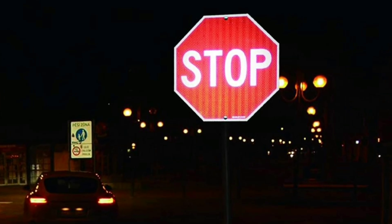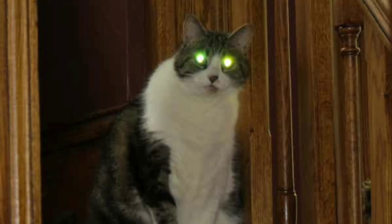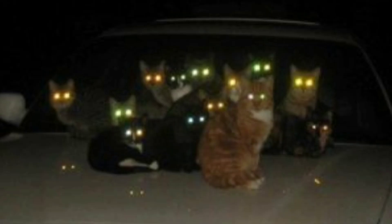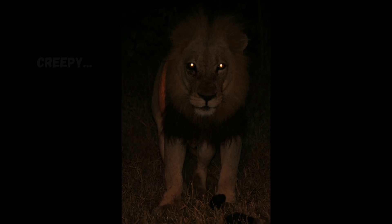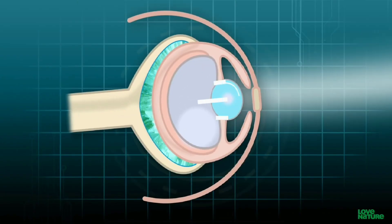Similar technology is what makes stop signs easier to see at night, and house cats have one of these too that makes their eyes glow in the dark a little bit. For lions, their tapetum bounces light back through their retinas a second time, making their eyes way more sensitive to low light.